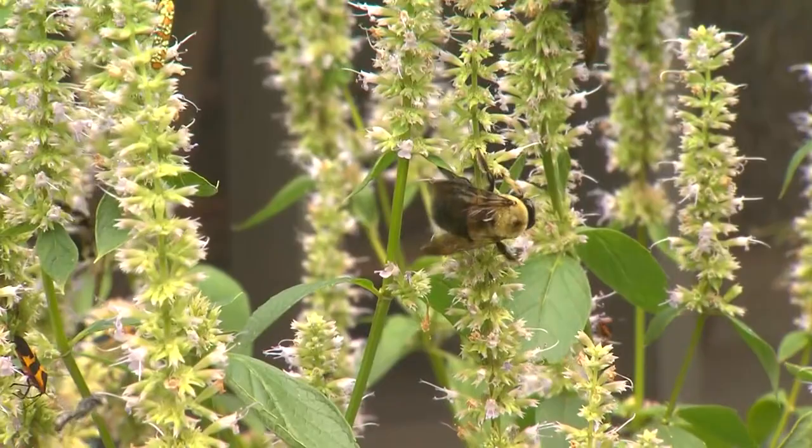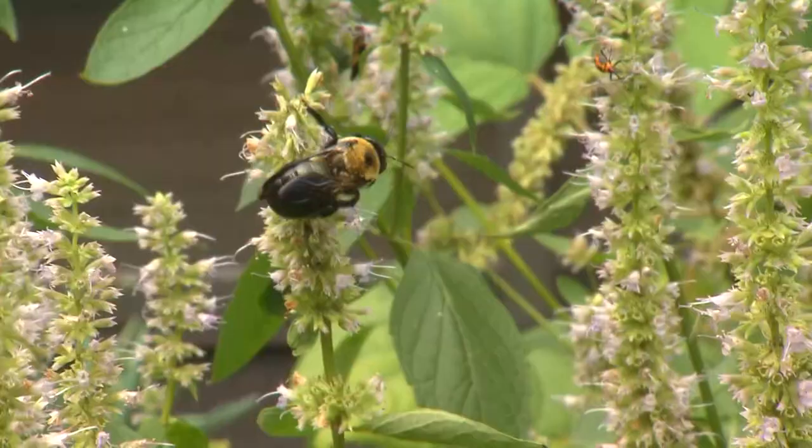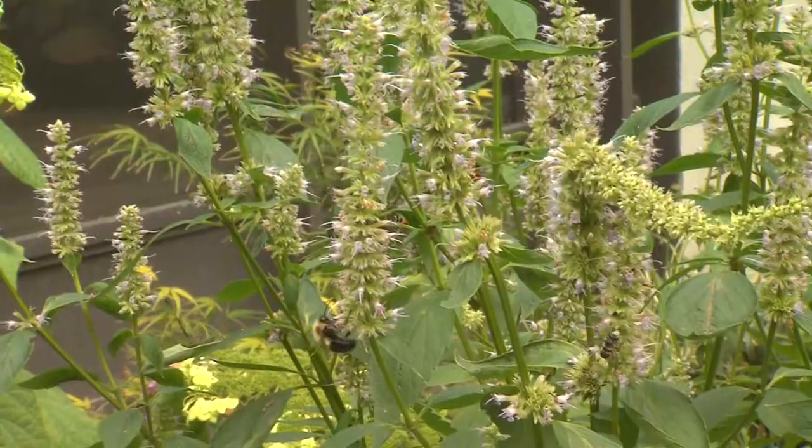I'm amazed at this agastache. That is just... talk about a bee magnet. And butterflies — I noticed a ton of butterflies flying around here. In my yard, that is the most popular pollination plant of all the things that I grow. It's a wonderful plant.